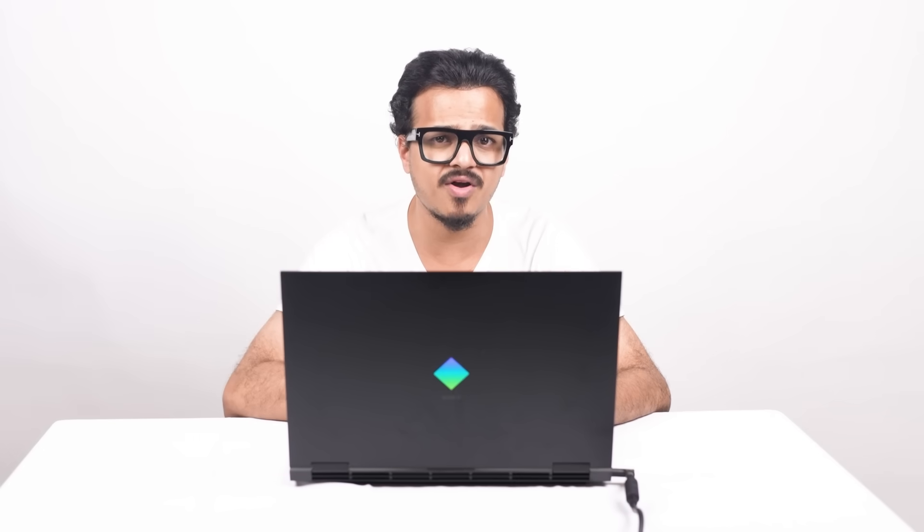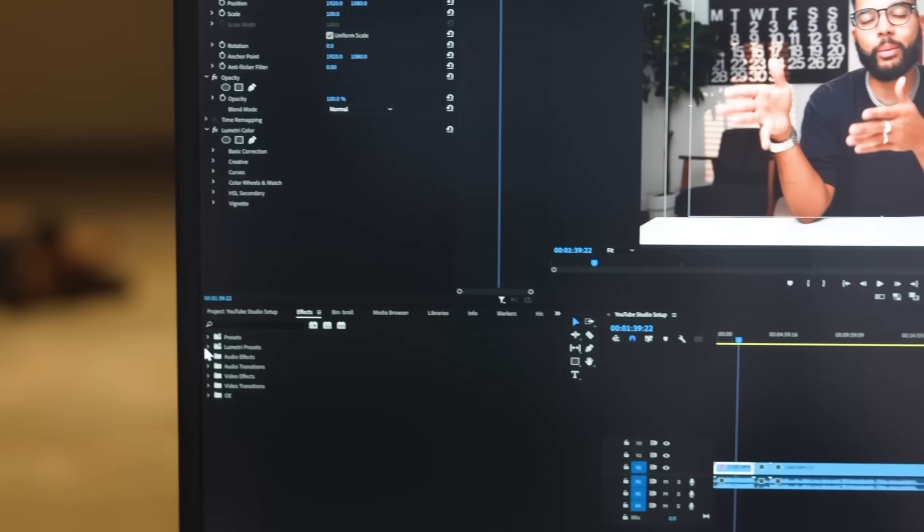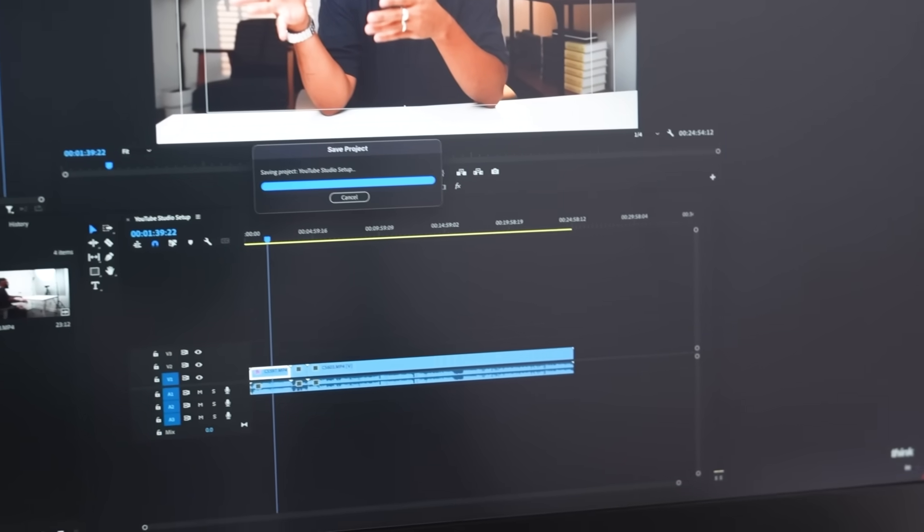Shifting gears to content creation. I am leveraging the power of AI accelerated video editing in top tier software like Premiere Pro and DaVinci Resolve. With Nvidia's cutting-edge AI technology, I can rapidly edit and render my gameplay clips, boosting my productivity and delivering stunning results faster than ever.